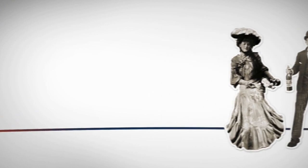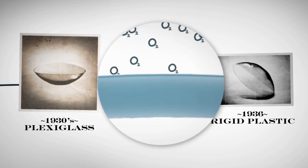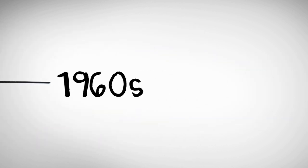Once upon a time, contact lenses were glass. Lens materials gradually got more eye-friendly, but none were too comfy. And most drastically blocked oxygen, which your eyes need to help them stay fresh and healthy. Finally, in the late 1960s, a breakthrough.